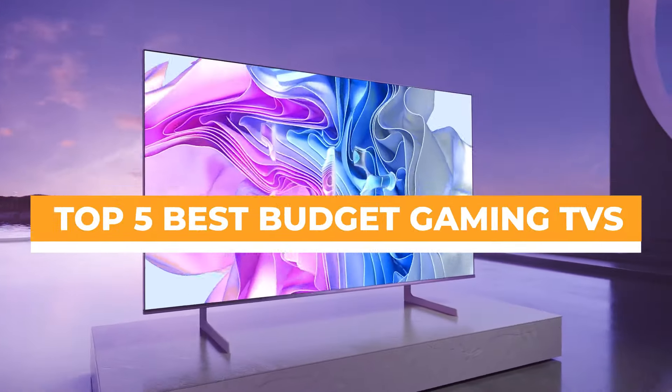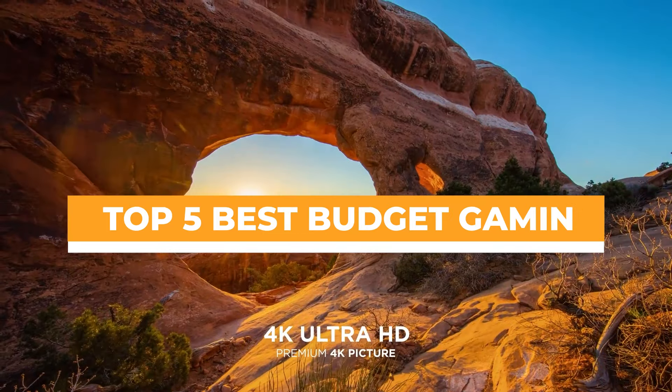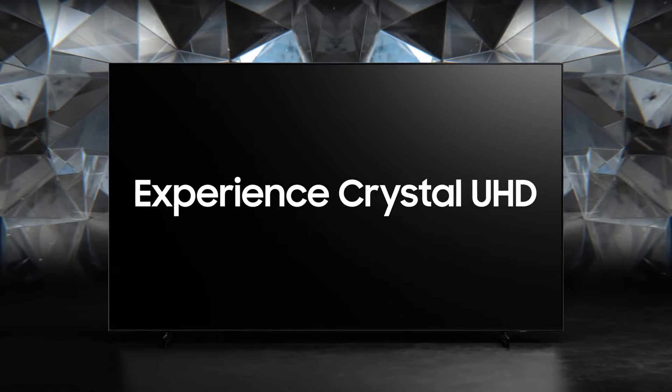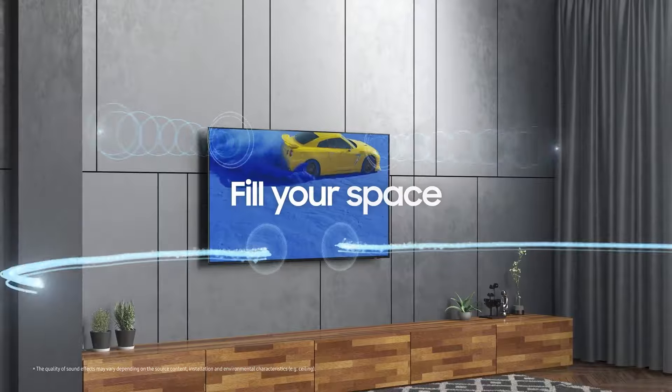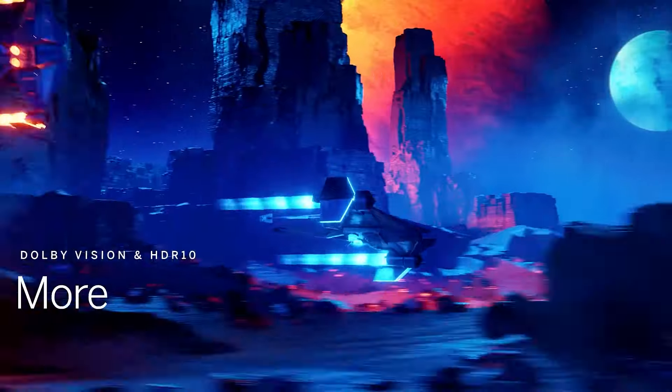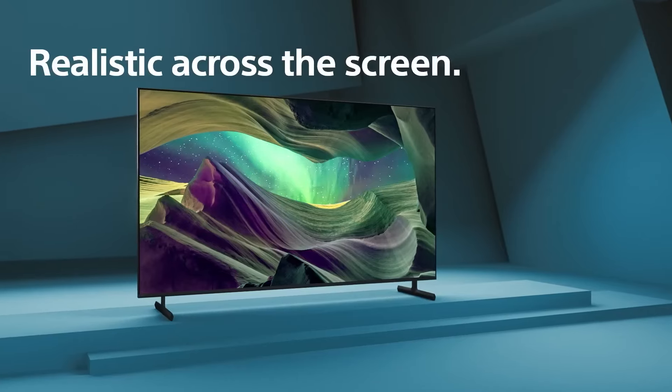Welcome to our guide on the top 5 best budget gaming TVs. In the dynamic world of gaming, the right TV can transform your experience, bringing games to life with stunning visuals and immersive audio. As technology evolves, staying updated with the latest innovations in gaming TVs is crucial for making informed decisions.